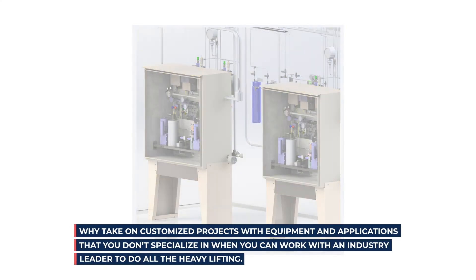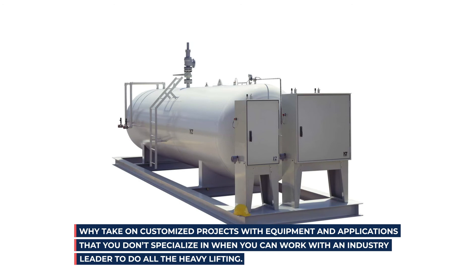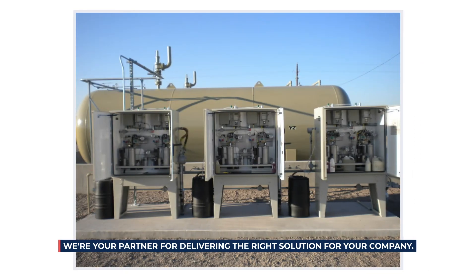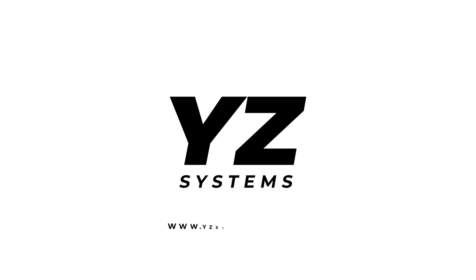Why take on customized projects with equipment and applications that you don't specialize in, when you can work with an industry leader to do all the heavy lifting? We are your partner for delivering the right solution for your company. Learn more about our ETO offering by visiting our website at www.yzsystems.com/ETO.